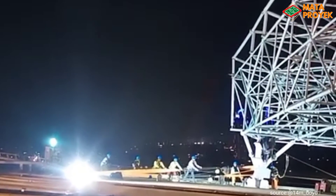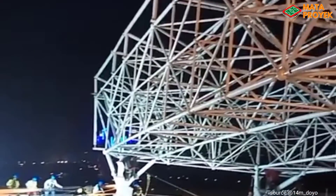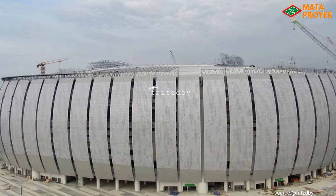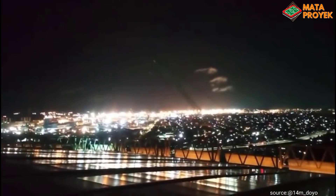Sementara itu, untuk rangka tahap buka-tutup saat ini terus dilakukan perakitan tahap kedua, di mana saat ini sudah semakin banyak yang telah dirakit dan dinaikkan ke atas rangka tahap. Untuk Skyview Deck juga masih dalam tahap pengerjaan, di mana Skyview Deck ini nanti pengunjung bisa menikmati keindahan kota Jakarta di atas ketinggian 70 meter, dan ini tentunya menambah nilai lebih dari Jakarta International Stadium.